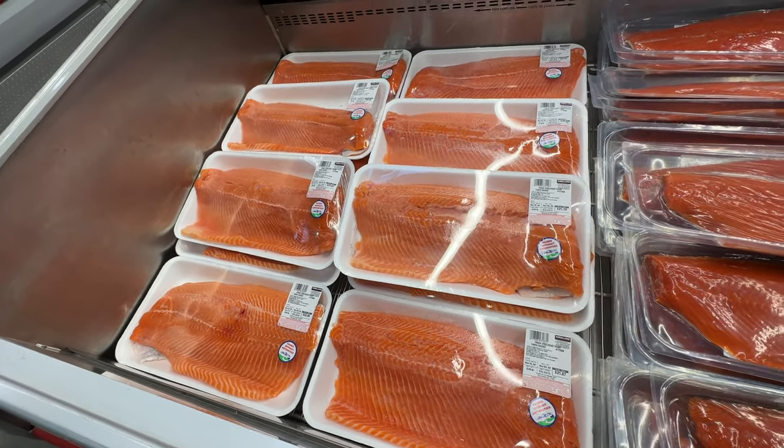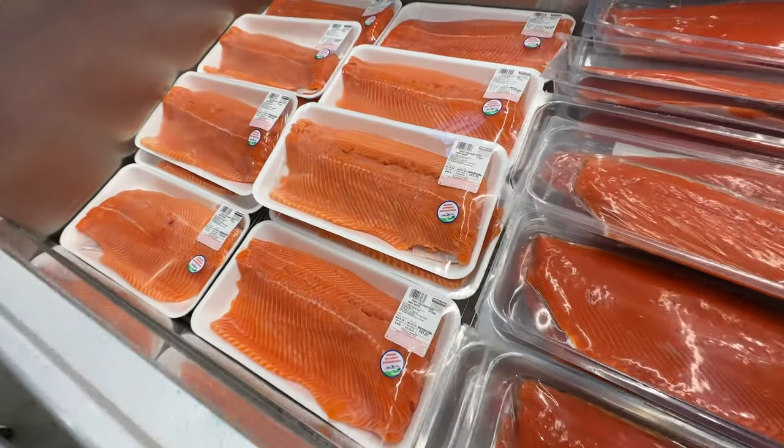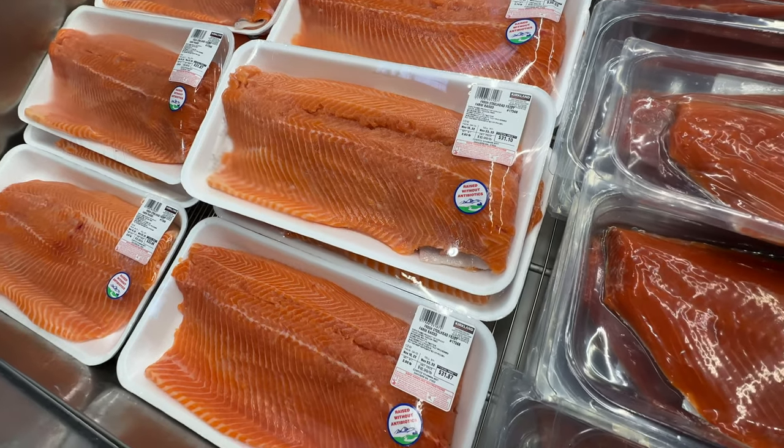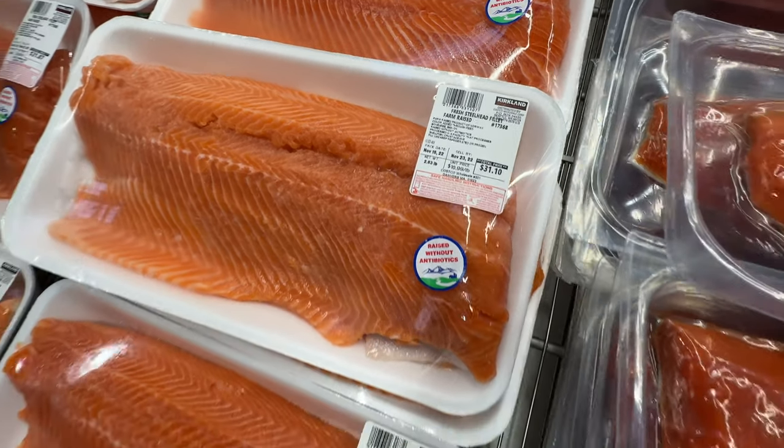Speaking of wild, there's some nice salmon right here — fresh salmon. They have wild and farm-raised. Again, I'm not a fan of the farm-raised, but you can see they have options galore at Costco. That package there was $31.10.